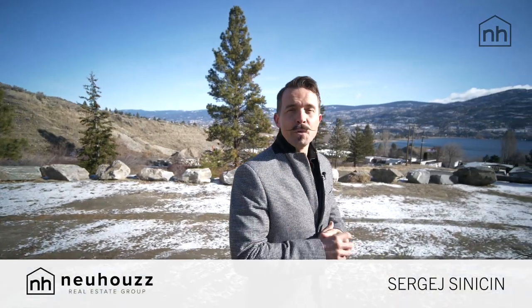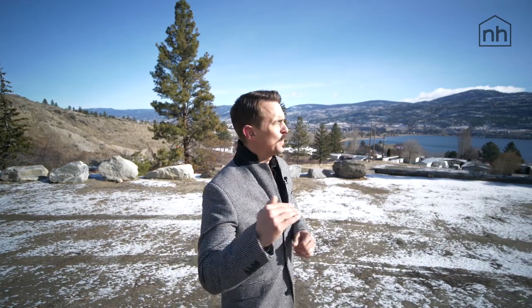Hey guys, Sergey coming at you from Newhouse Real Estate Group. Today we're going to showcase our brand new listing at River Ridge Manufactured Home Park. It sits just outside of Penticton. The views of Lake Skaha are phenomenal — you need to go take a tour. Let's go.